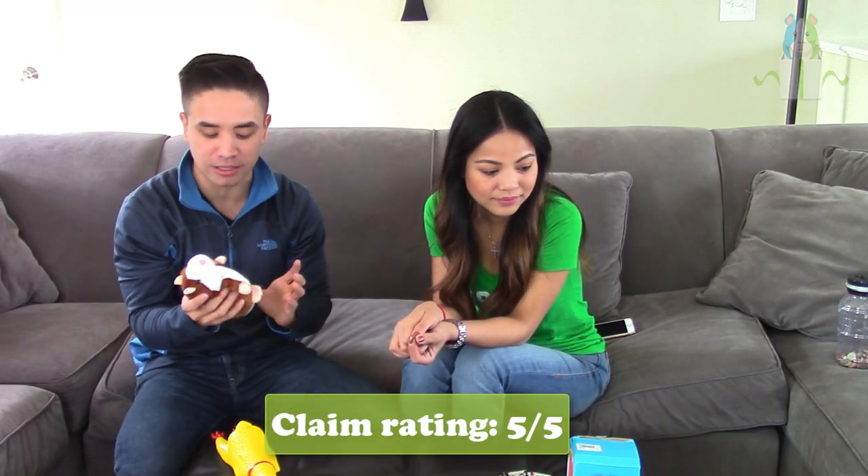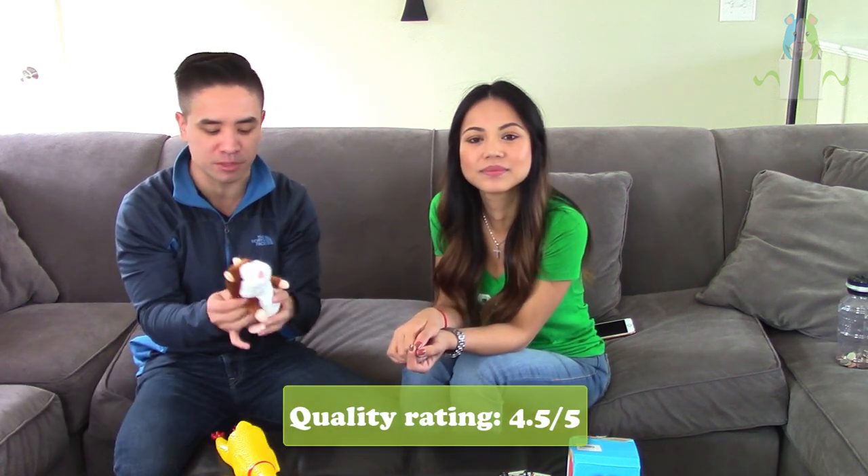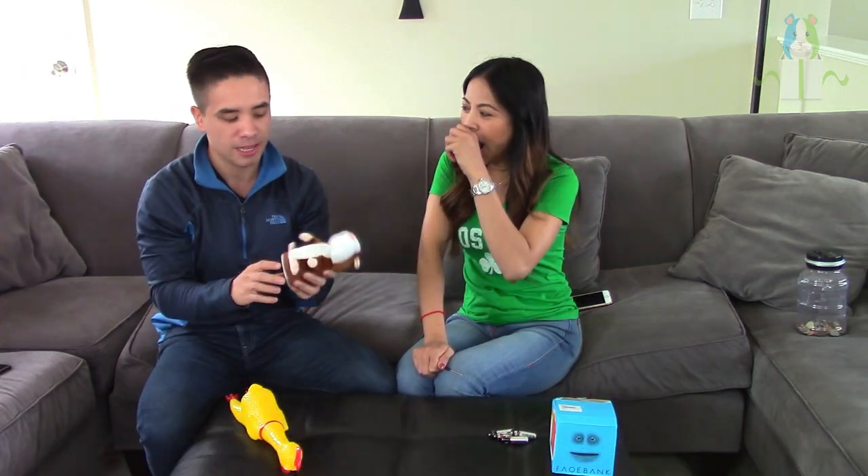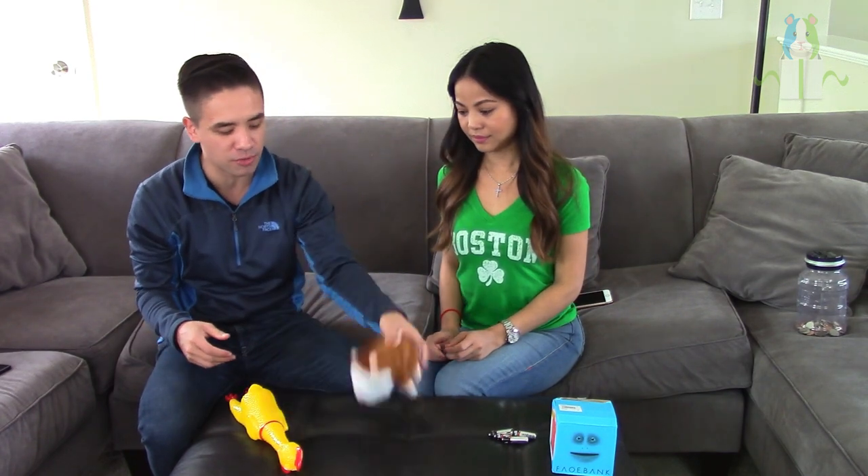This product definitely lives up to its claim. Quality-wise it's actually really soft and the material feels really nice. I can see this having a very high viral gift factor — a lot of people buying this as a gift for kids. It seems pretty durable as well; I can see it taking a beating, which is really important because this will probably end up in a lot of kids' hands.